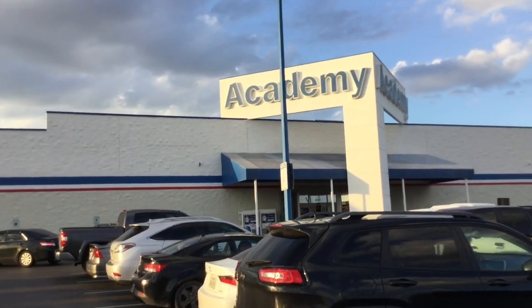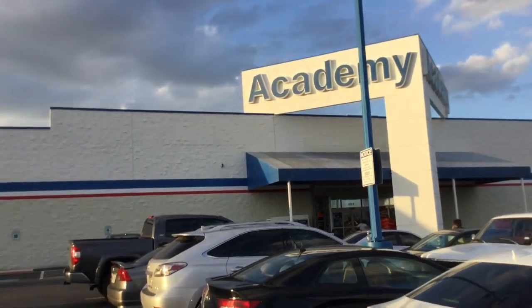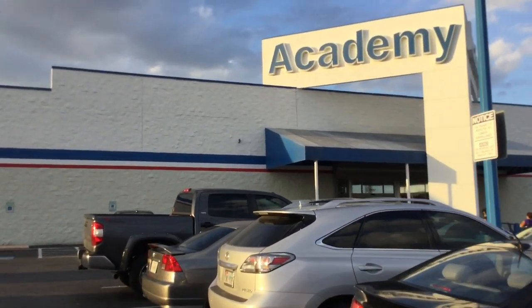Alright guys, for episode 3, we are at my local Academy Sports, and we're going to go and check out and see what EDC and survival gear they have this week, so stick with me.